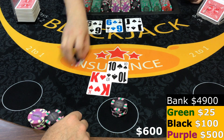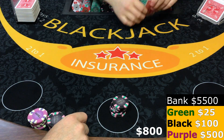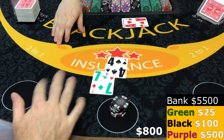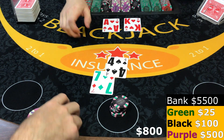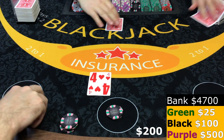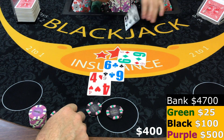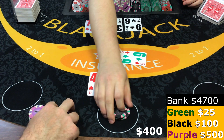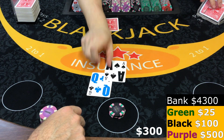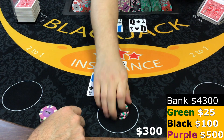Eleven and an ace — no insurance, and the dealer doesn't have it. Ten, 16, 12, 19. Blackjack! And it's good. 450 there.